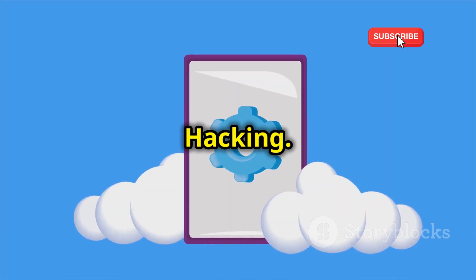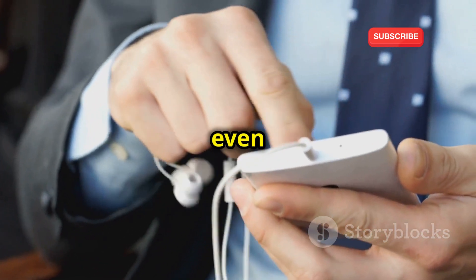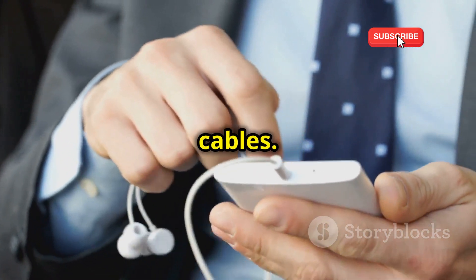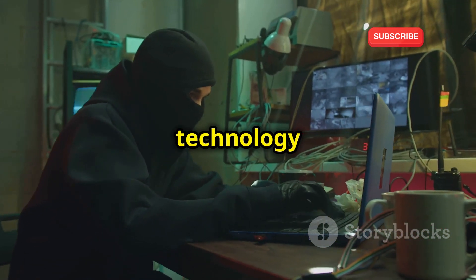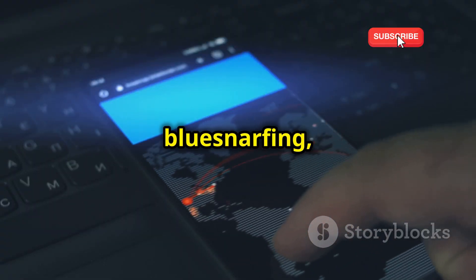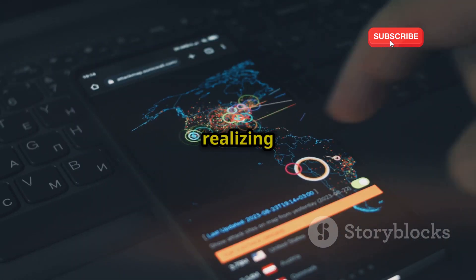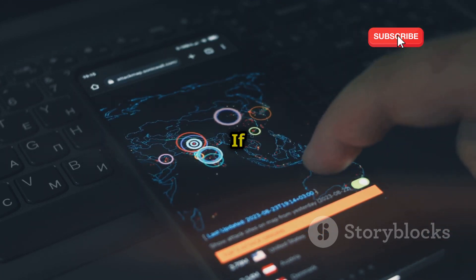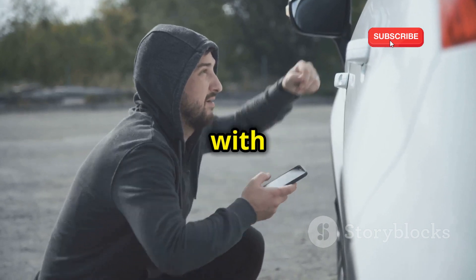Bluetooth hacking — your phone's open door. Bluetooth is a convenient way to connect your phone to other devices such as wireless headphones, speakers, and even your car's audio system. It allows for seamless communication and data transfer between devices without the need for cables. But it can also be an open door for hackers if you're not careful. Hackers can exploit vulnerabilities in Bluetooth technology to gain unauthorized access to your personal information. Bluetooth hacking, or bluesnarfing, allows hackers to access your phone through its Bluetooth connection. This type of attack can happen without you even realizing it, as it often occurs in the background while your phone is connected to a seemingly harmless device. If your Bluetooth is turned on and visible to other devices, hackers can exploit vulnerabilities in your phone's software to pair with it without your knowledge.